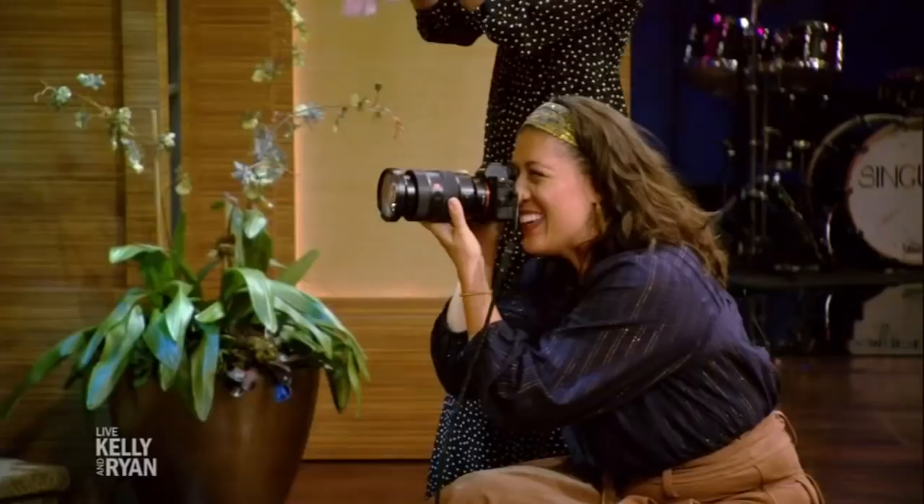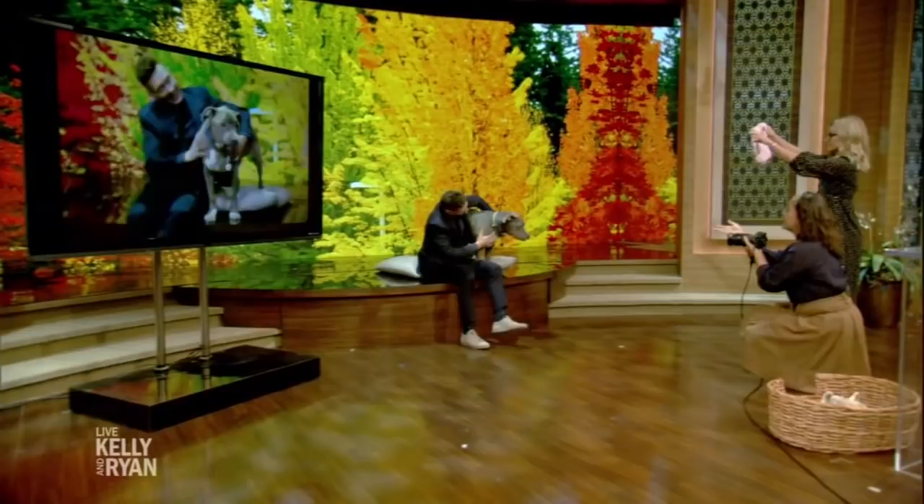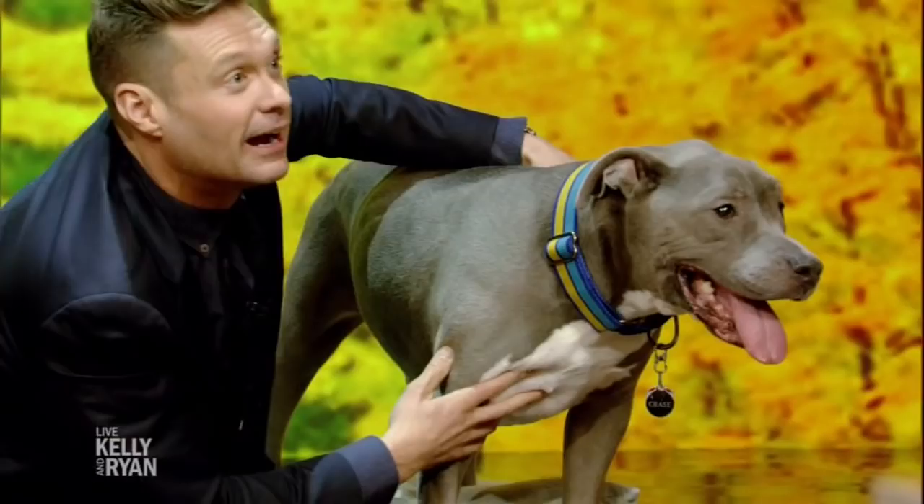Ryan, why don't you look at Chase? Because that brings more attention to him. That's awesome — I love that. That's a great shot.